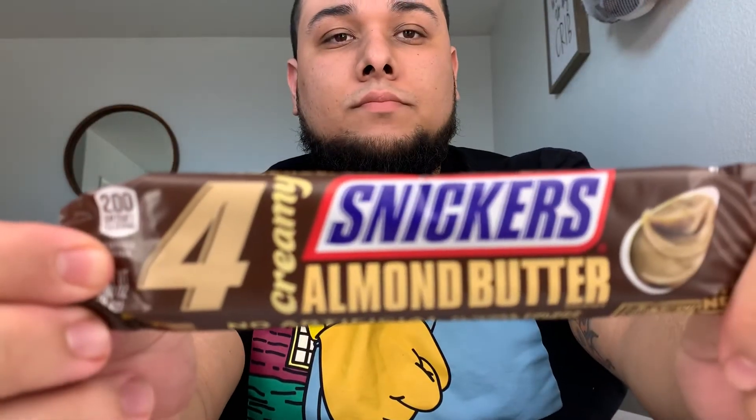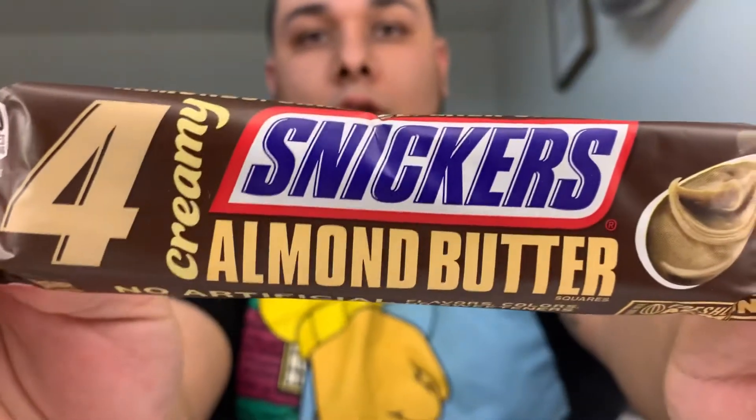Let me try these new creamy Snickers almond butter. These were $1.99 and it comes with like four little pieces. Let me try these little squares. That's good. Wow — I love almonds. Wow, that's really good.